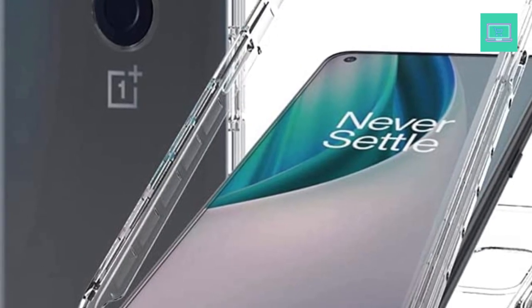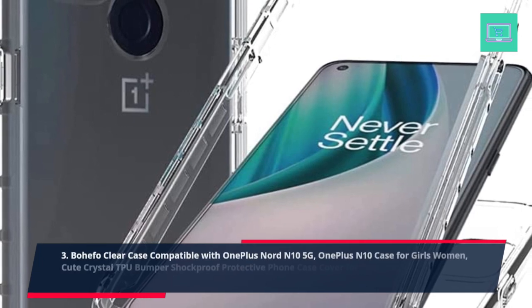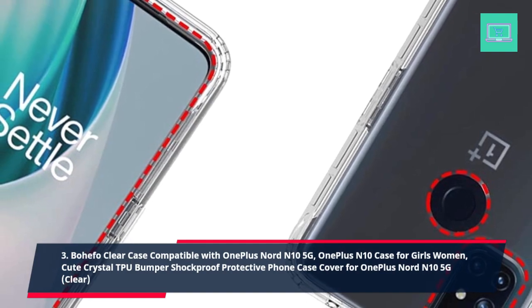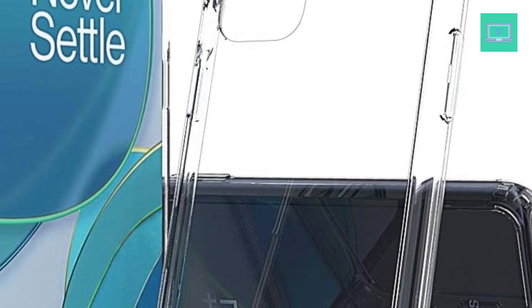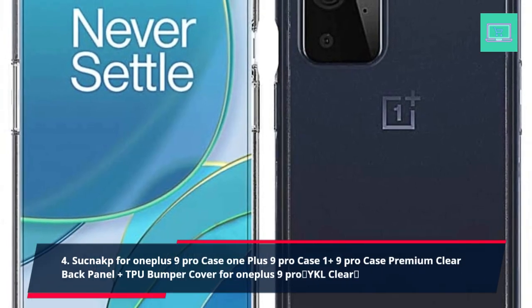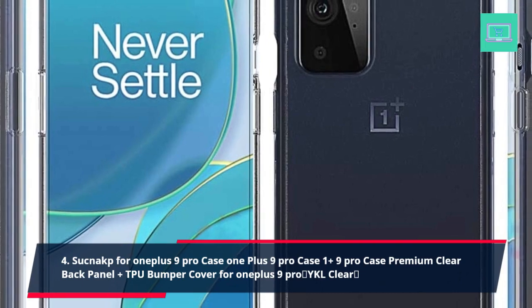3. Bohefo Clear Case Compatible with OnePlus Nord N10 5G, OnePlus N10 Case for Girls Women, Cute Crystal TPU Bumper Shockproof Protective Phone Case Cover for OnePlus Nord N10 5G, Clear. 4. Suck Nack P for OnePlus 9 Pro Case, Premium Clear Back Panel Plus TPU Bumper Cover for OnePlus 9 Pro, Clear.